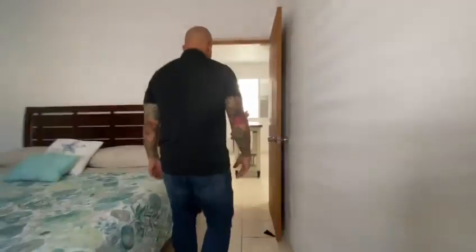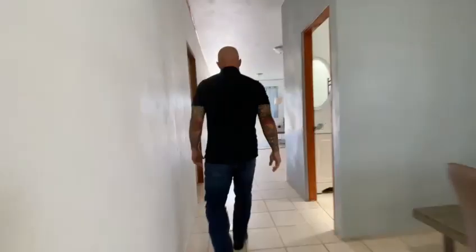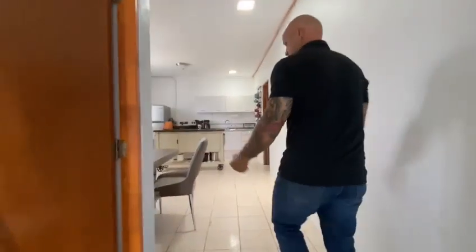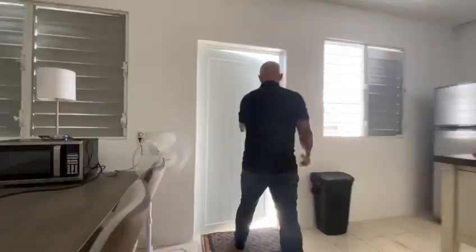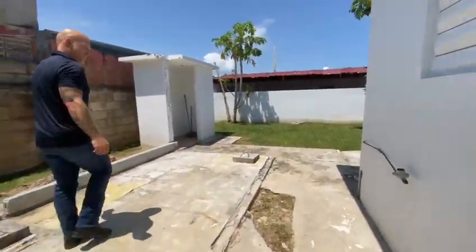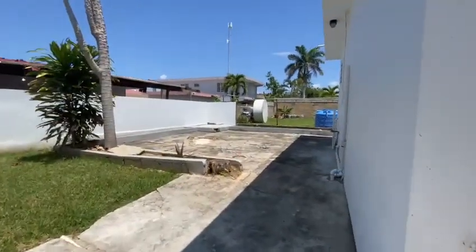Come on back and we'll take you to the backyard. There are two doors in this house — one leads out to the garage, and the other leads out to your backyard. There's a lot of things you could do with this backyard. It's a nice little sized backyard with plenty of potential.